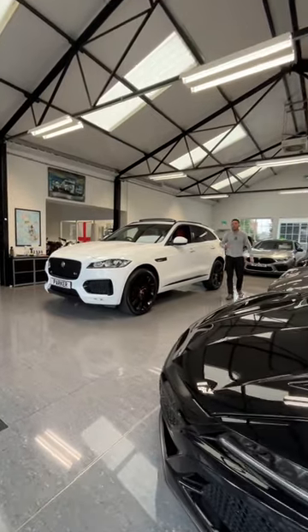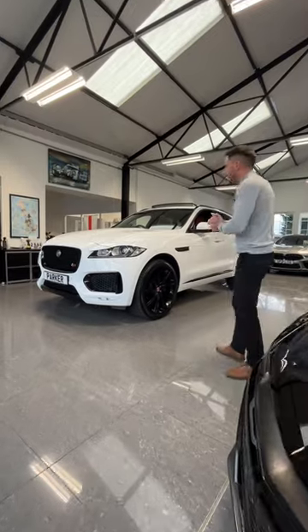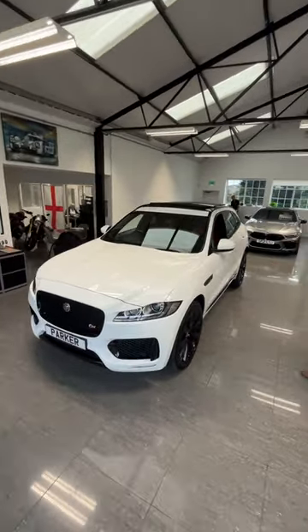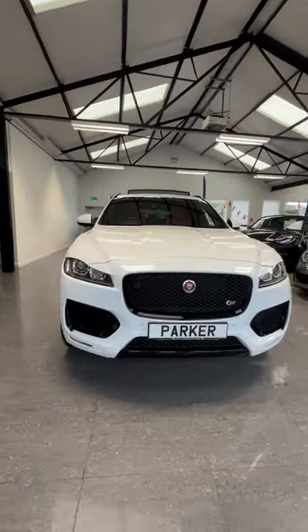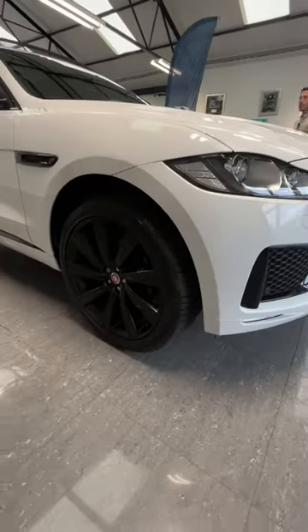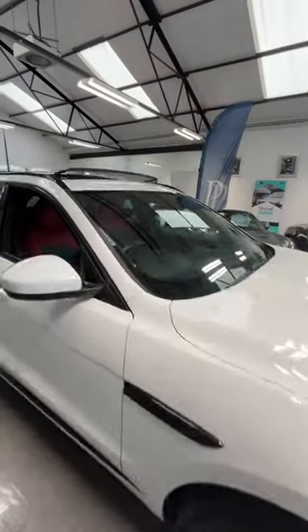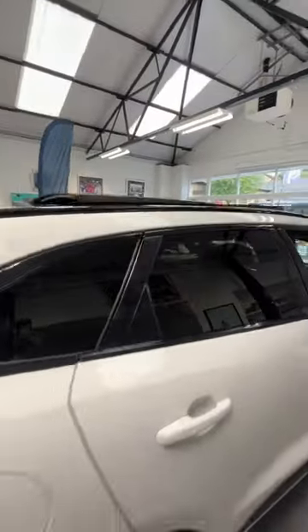Let's take a quick look around this stunning Jaguar F-Pace — it's the three-litre V6, S model, finished in Fuji White with a full gloss black exterior styling pack, giving you the gloss black 22-inch alloy wheels, red contrasting calipers, parking sensors to the front with LED daytime running lights, privacy glass to the back, and a panoramic sliding sunroof.